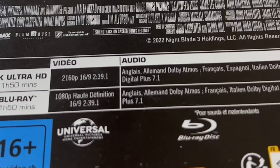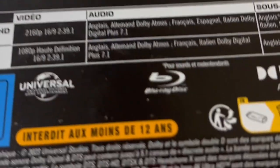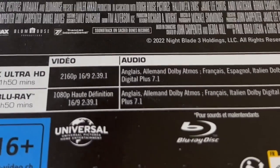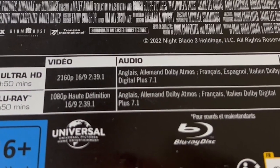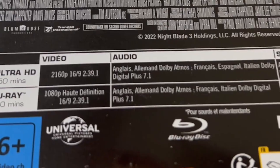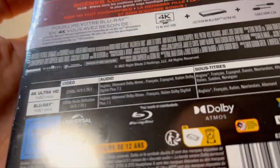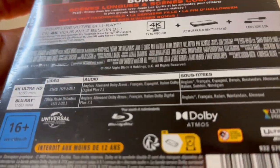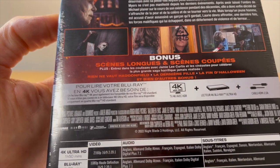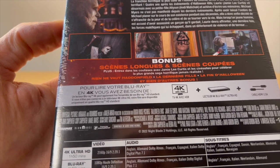Sur la version 4K HD, on a de l'anglais et de l'allemand en Dolby Atmos, et du français, espagnol, italien en Dolby Digital Plus 7.1. Sur la version Blu-ray, c'est de l'allemand et de l'anglais en Dolby Atmos, et du français et italien en Dolby Digital Plus 7.1. C'est donc la même chose entre le 4K et le Blu-ray. Il y a pas mal de sous-titres disponibles. Au niveau des bonus, on a des scènes longues et coupées, des coulisses du tournage et pas mal de reportages.